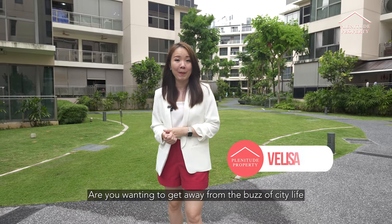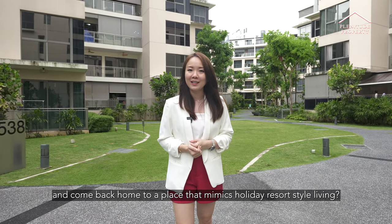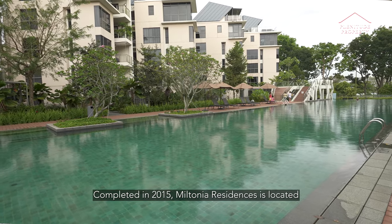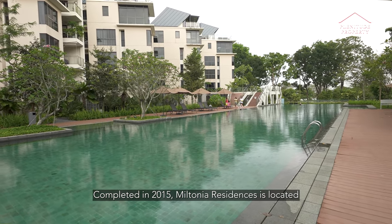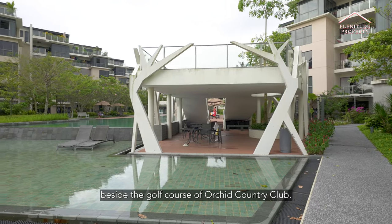Are you wanting to get away from the buzz of city life and come back home to a place that mimics holiday resort-style living? Look no further, I've got the perfect place for you. Completed in 2015, Miltona Residences is located beside the golf course of Orchid Country Club.